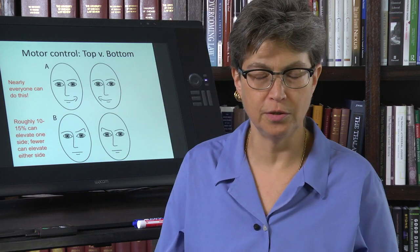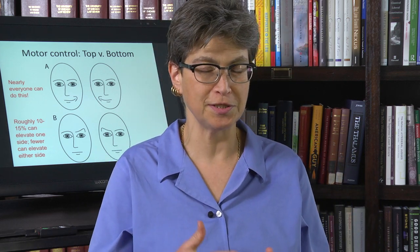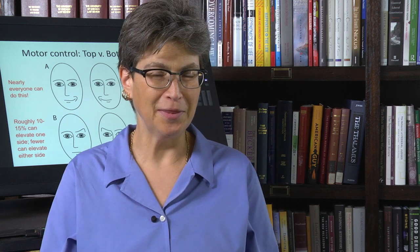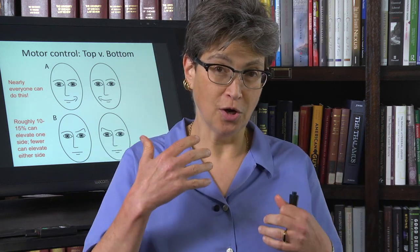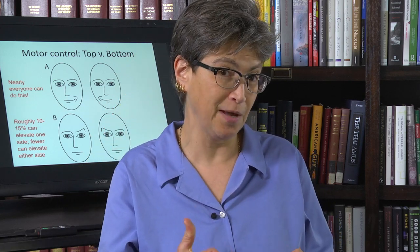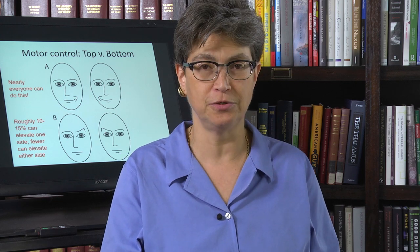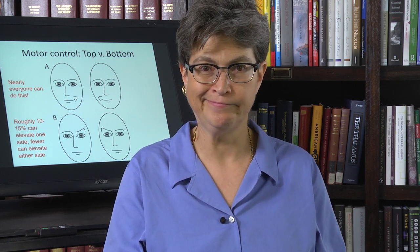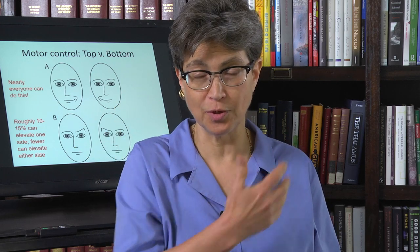So now I'm going to give you insight that you're never going to be able to unknow — you're going to notice this now all the time. Facial expressions are split between the top half of the face and the bottom half. With the bottom half of the face, we're extremely expressive. All of us can move one part of our mouth back and not the other.